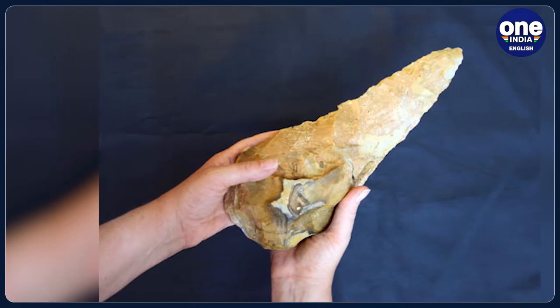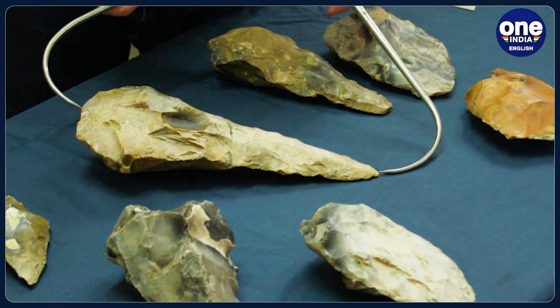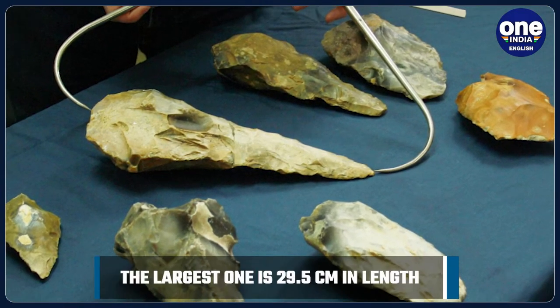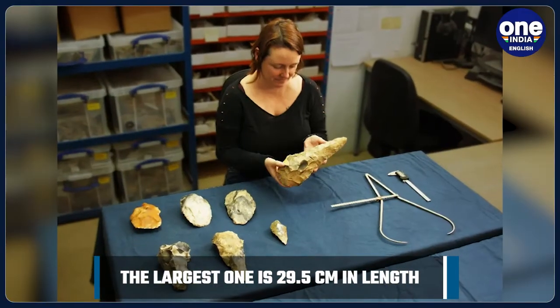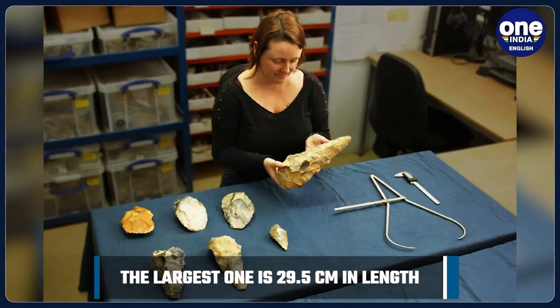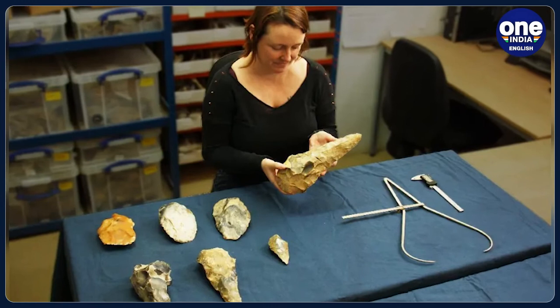The team has also found a Roman cemetery at the site, likely to be around 250,000 years younger than the Ice Age artefacts, with the remains of around 25 individuals discovered, possibly from a nearby Roman villa. Nine of the buried bodies were discovered with personal items such as bracelets, and four were found in wooden coffins.